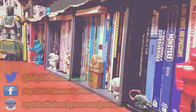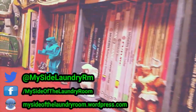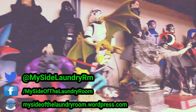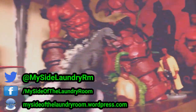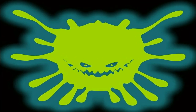Thank you for watching this episode presented by My Side of the Laundry Room. Please check out some of these other recommended videos, and if you enjoyed what you've watched, please hit the subscribe button. You can also follow on Twitter, like on Facebook, and read up on My Side of the Laundry Room at our blog. Thanks for watching. Until next time, keep being rad and stay dorky.